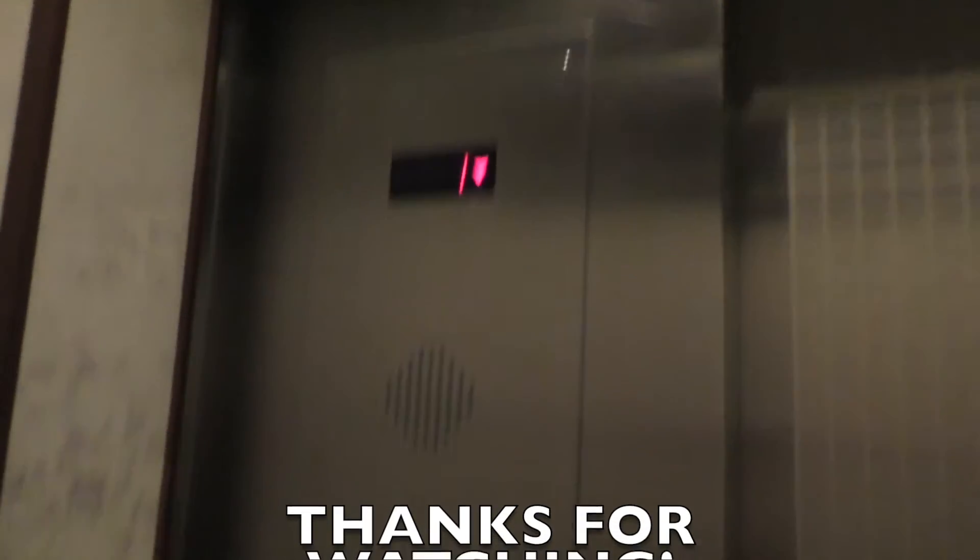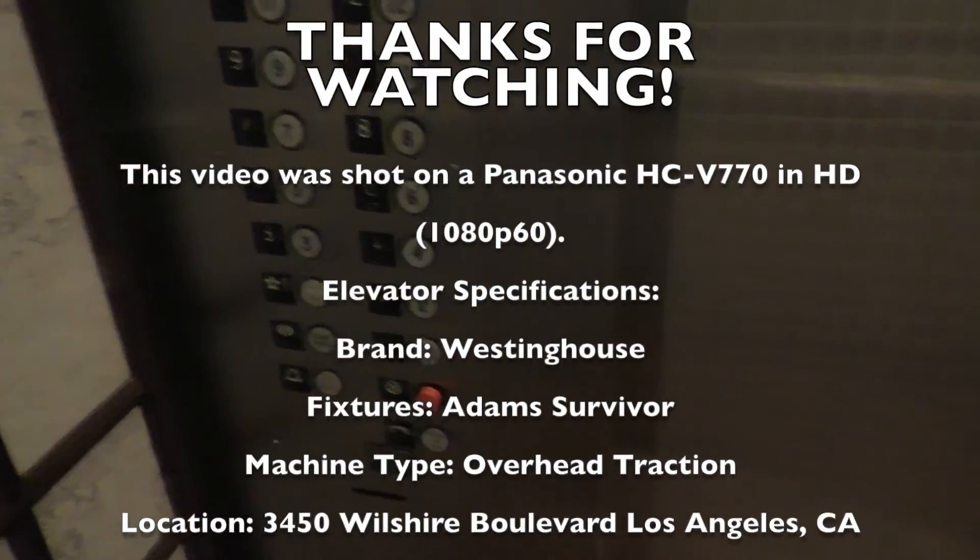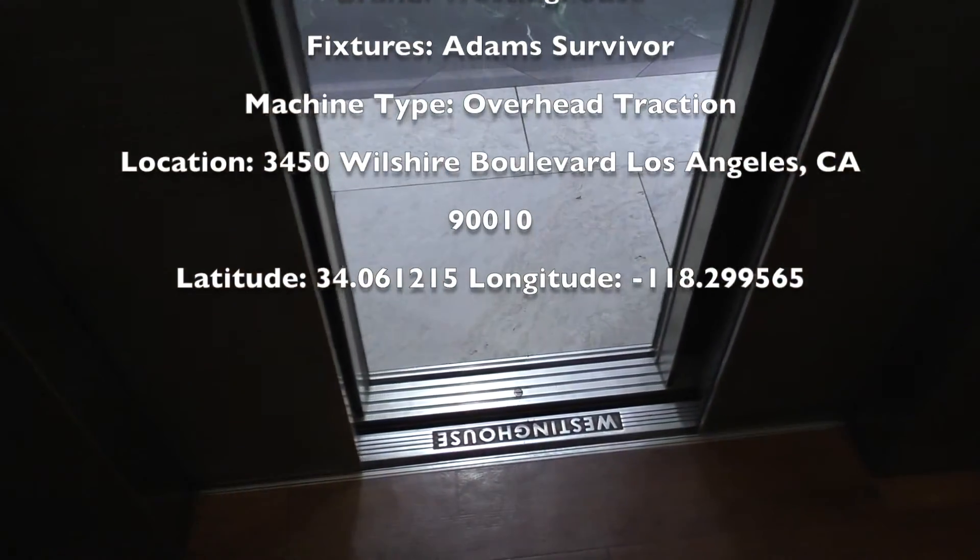Anyway folks, thanks for watching this video. If you liked it, make sure to smash that like button and of course subscribe for more Elevation Station videos. Thank you for watching, see you next time.